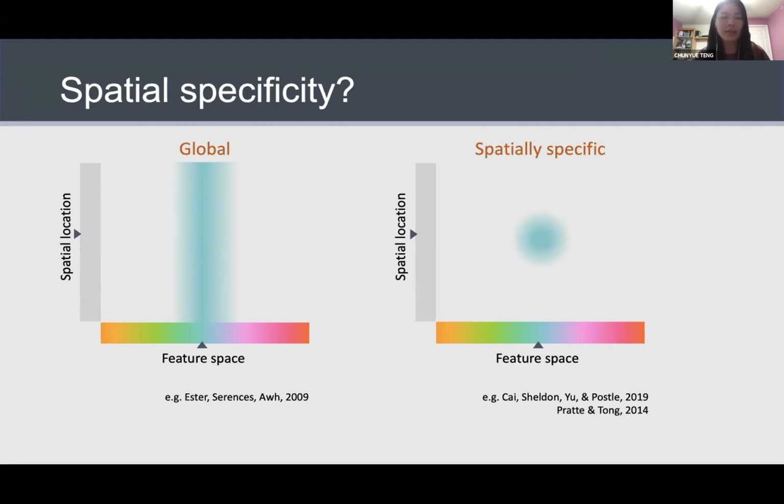In the current study, I want to show you a set of four psychophysics experiments that look into the spatial specificity of this interaction. I'm trying to come up with an explanation for observations of both global and spatially specific representations.